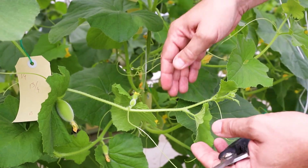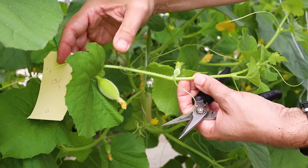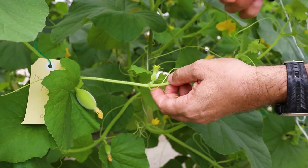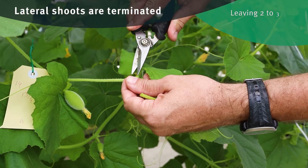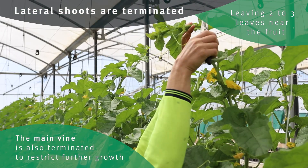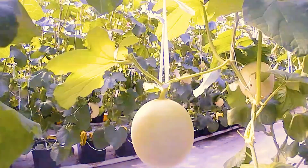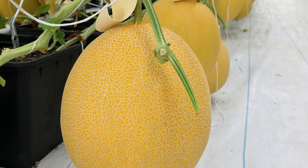Two days after pollination, small fruits can be observed on each lateral shoot. To discourage additional vegetation and small fruits on these lateral shoots, the shoots are terminated, leaving two to three leaves near the fruit. Then the main vine is also terminated to restrict further growth. From this time, fruits grow in size, form a net on their outer surface and then mature.